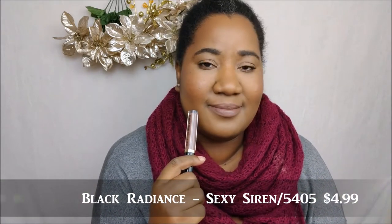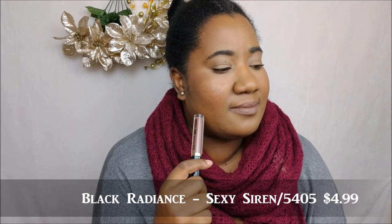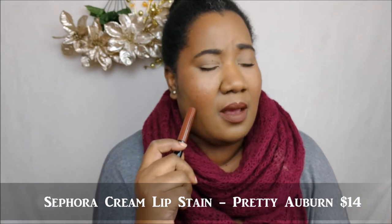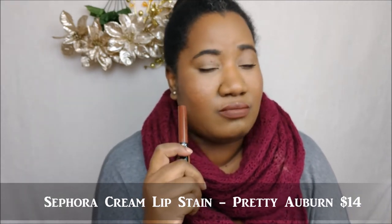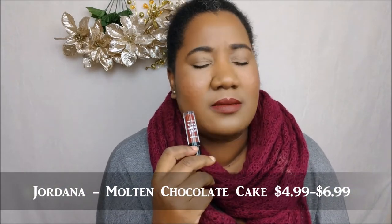This third and last brown shade is Sexy Siren — or 5402 — from Black Radiance. It's one of their Perfect Tone lip creams, so comfy, and I believe it's $4.99 on the Walgreens website. This shade right here — I don't remember the name — is from Sephora. It's $16 and one of their matte lip creams. It's a little comfortable but not very — it's actually kind of drying.